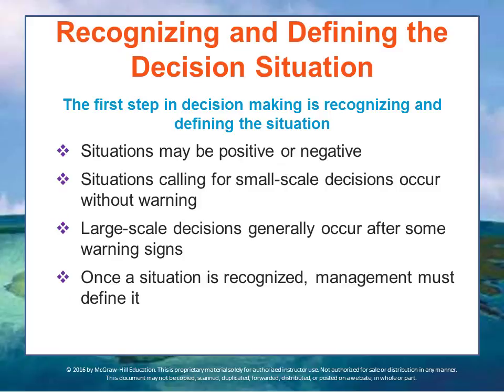The first step in the decision-making process is recognizing and defining the situation. The situation may be bad — for example, huge losses on a particular product — or it may be an opportunity, something good, a way the business could perform much better. Situations calling for small-scale decisions often occur without warning, perhaps due to a supply chain outage. Situations requiring large-scale decisions, however, generally occur with some warning signs — quiet or weak signals. One of the most important things managers can do is maintain open lines of communication so they can identify when issues might develop that will require a decision.